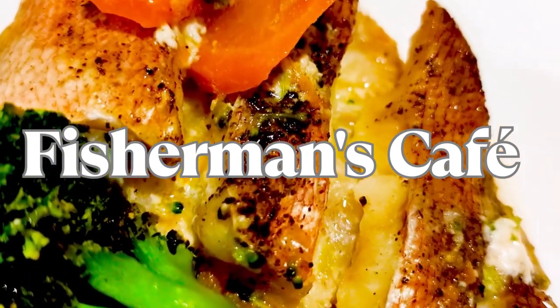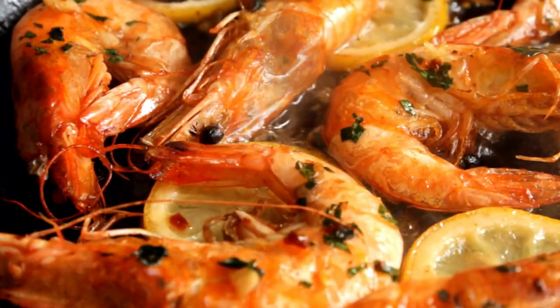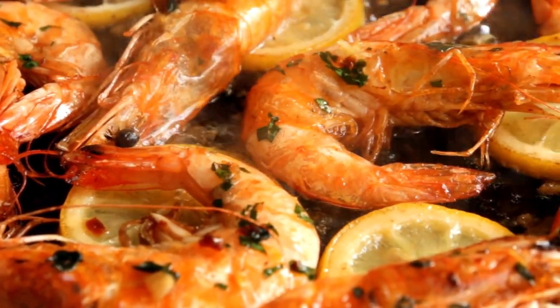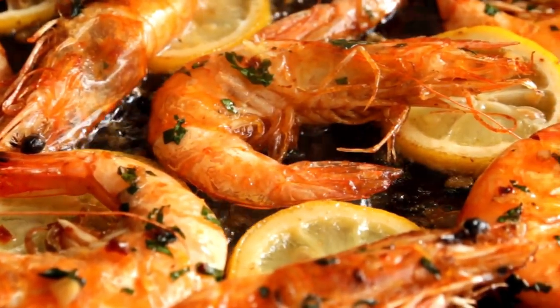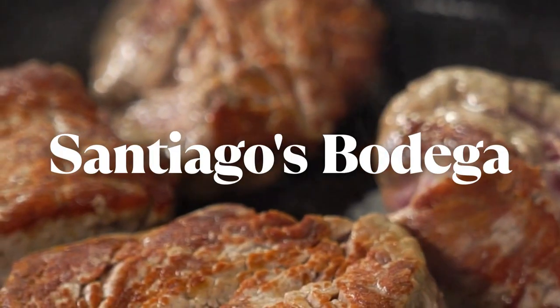Next up, we have Fisherman's Cafe, a hidden gem tucked away in Key West's historic seaport. This local favorite offers a no-frills dining experience with exceptional seafood. Feast on blackened snapper, garlic shrimp, and conch salad, all prepared with love and care.